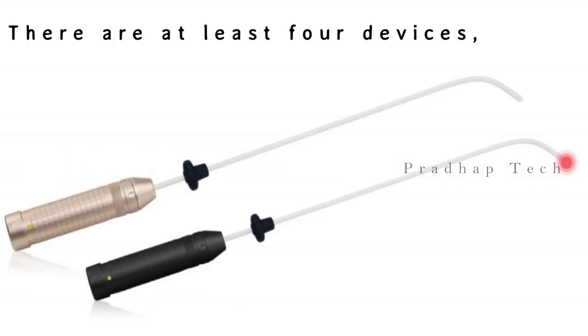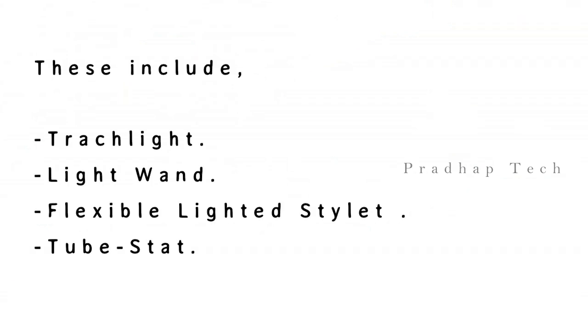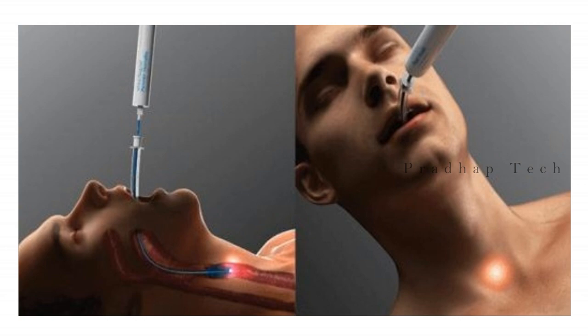There are at least four currently available devices, all of which are inserted into an ET tube instead of a standard stylet. These include the Trachlight, Light Wand, flexible lighted stylet, and the Tube Stat. Although there are slight differences in design, they all work using a lighted stylet and show a strong light in the anterior neck to guide blind intubation of the trachea.